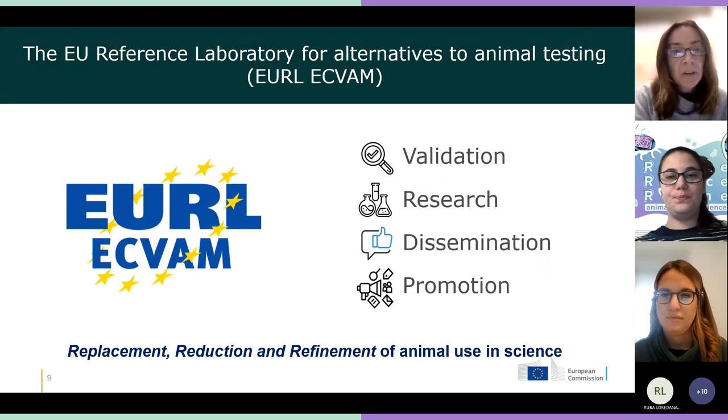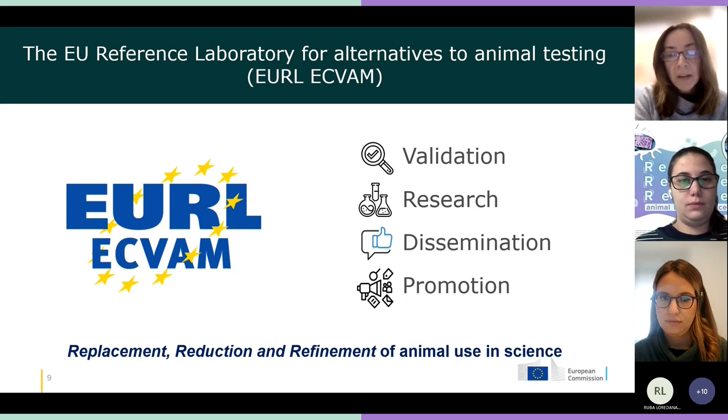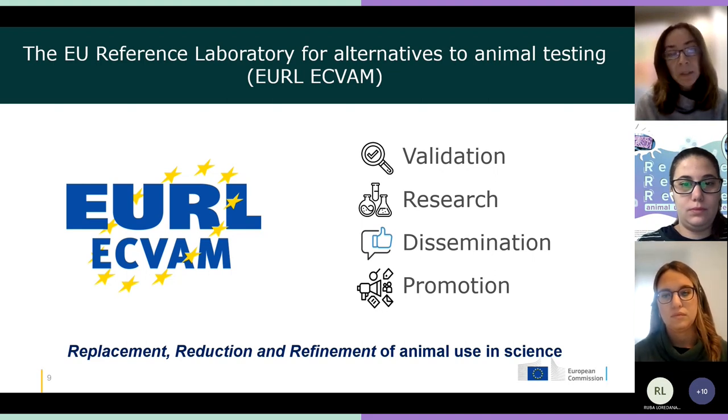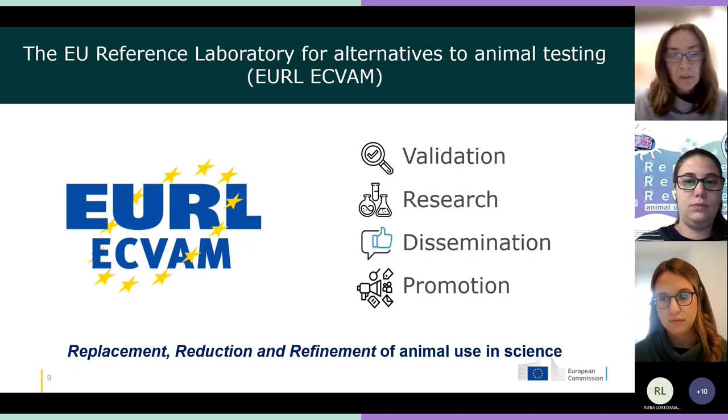Our little corner of the Joint Research Center here in Italy is known as the EU Reference Laboratory for Alternatives to Animal Testing, or ECVAM for short. We work on the validation of non-animal methods, research into these methods, dissemination and promotion of these methods. We really are a 3R's organization, basically focused on replacement methods. We are here thanks to a directive that was adopted 10 years ago, which brought to life our center, and the tasks and duties are inside that directive.